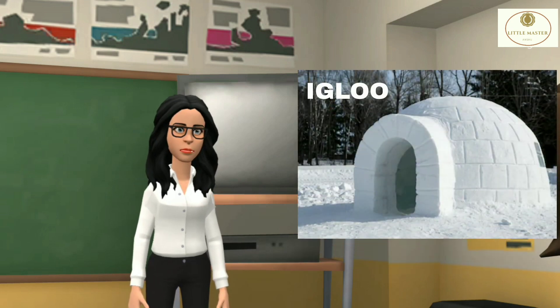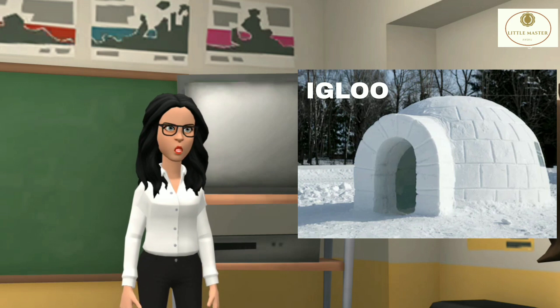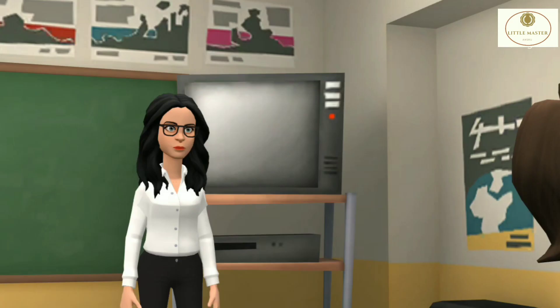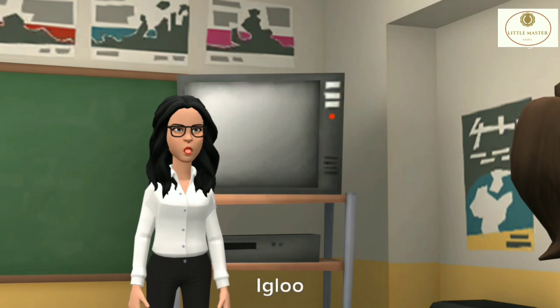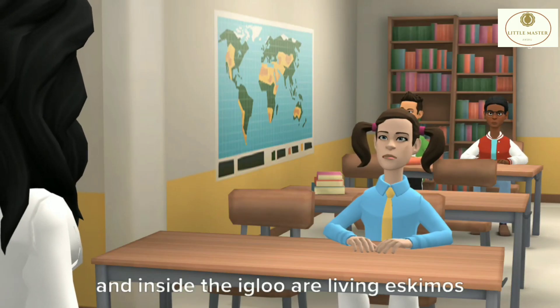Igloo is found in Iceland and it keeps people warm inside. Ma'am, I know some facts about Igloo. Good Arpita, okay, say that fact. Fact time: igloos are made of ice blocks and inside the igloo live Eskimos.